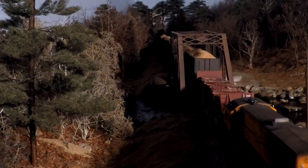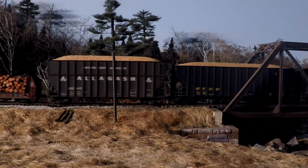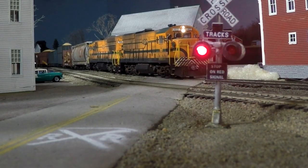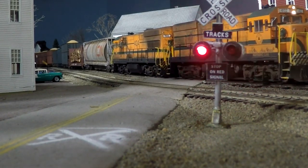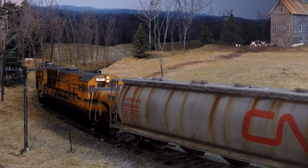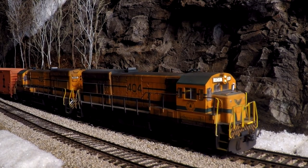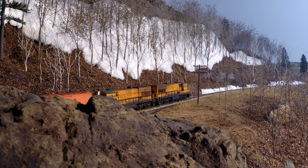In episode three, we start trackside at dawn to follow the Allagash's dedicated pulpwood and woodchip train, the Lumberjack, as it hammers its way across the Androscoggin subdivision. This train puts on quite a show of sight and sound, fighting the grades and curves along this scenic section of the Allagash.